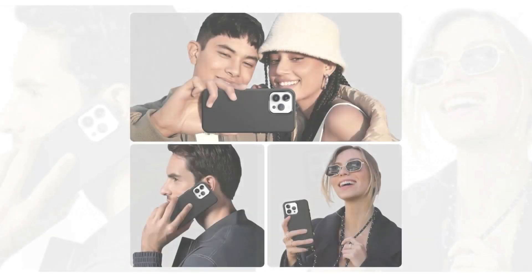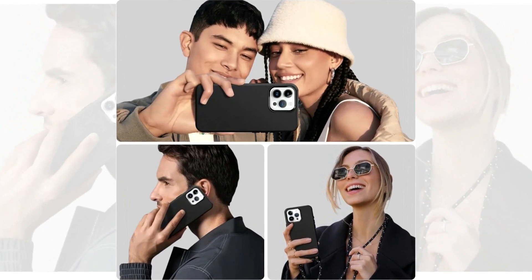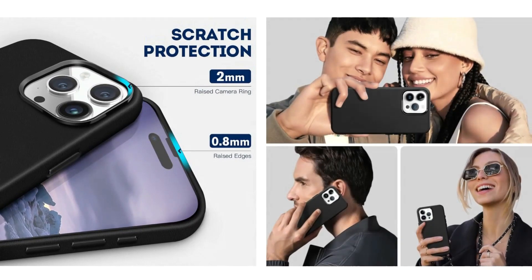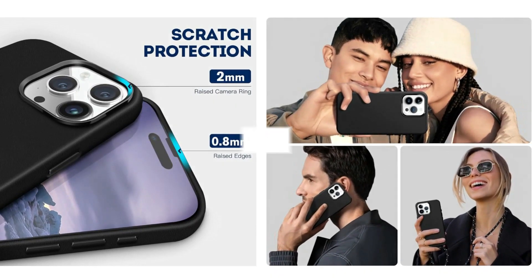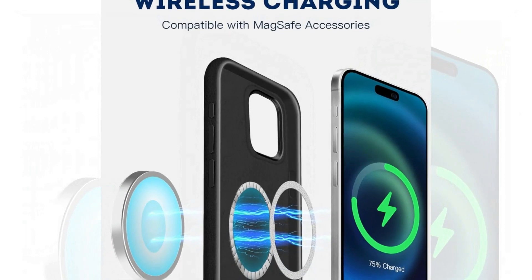The phone case is fully compatible with a variety of MagSafe accessories such as wireless chargers, car mounts, battery packs, and wallets, enabling faster charging while optimizing your phone's battery life. The case features durable zinc alloy metal buttons that provide a better touch and responsiveness.